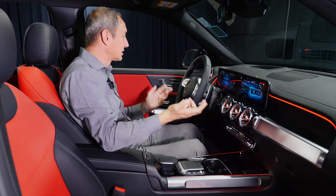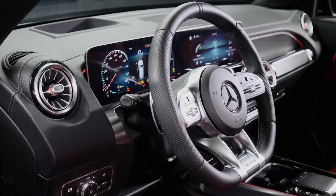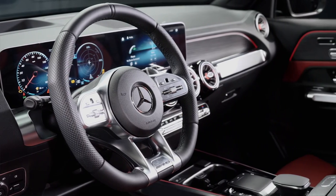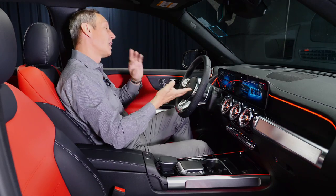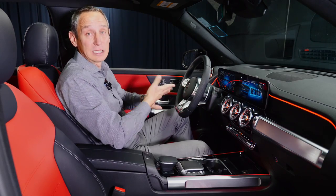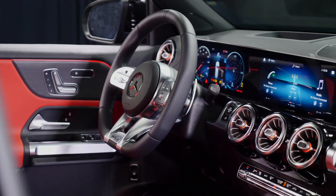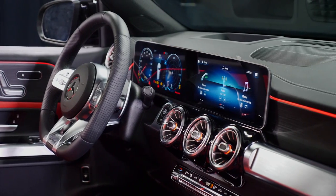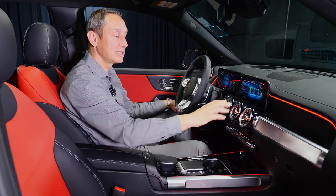On the interior, right in front of you is the steering wheel — we'll cover that more in the driving portion. As far as layout and displays, you'll notice it's very similar to the A-Class, CLA, GLA, and now GLB. We have the two 10.25-inch displays mounted right here, with three air vents in the middle, one on the driver's side and one on the passenger side in a turbine-wheel design.